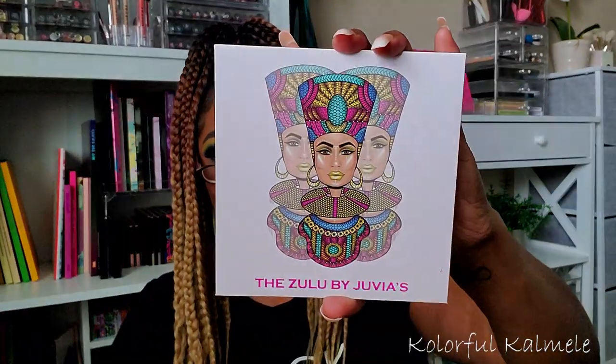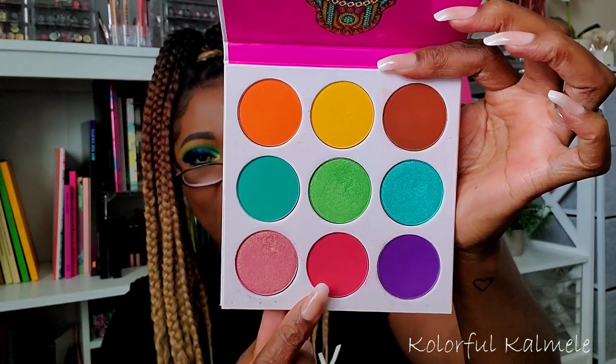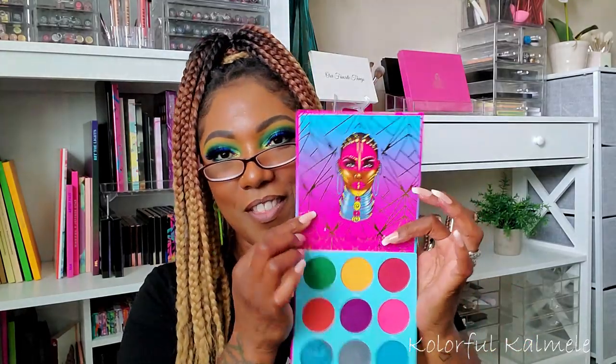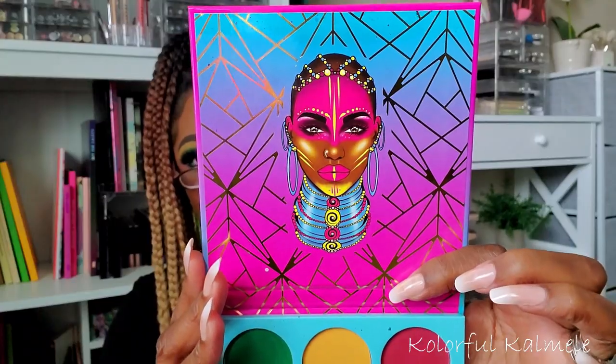Now let's talk about some Juvia's Place palettes. She has a really nice formula — her mattes are a little drier but easy to use, blend, and nicely pigmented. This first one is the Zulu — very bright, very colorful, a unique color story. I really love this palette: the purple, the pinky melon shade, the teal, the orange — this whole palette is gorgeous. She even threw in a brown and a shimmery pink. The lime mint green in the center is also very very nice.